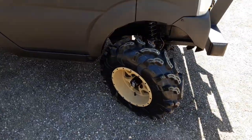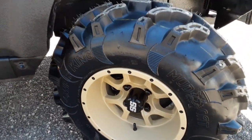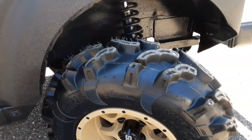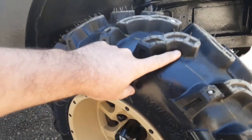We're running 25x8-12s — these are the Desert Storms, I believe they're called. Running the Prowler Cat mud cat tires. Awesome tread pattern — that thing is nasty. Look at the size of that tread; it's got to be probably two inches deep.